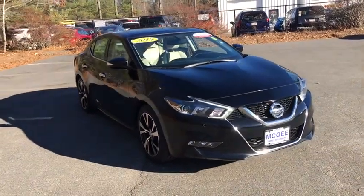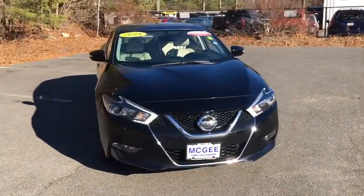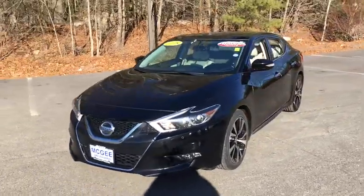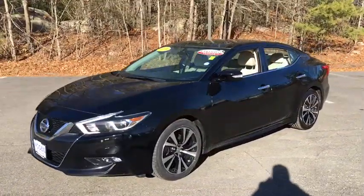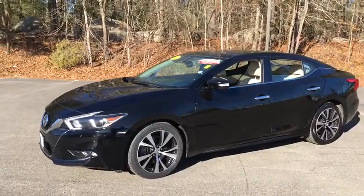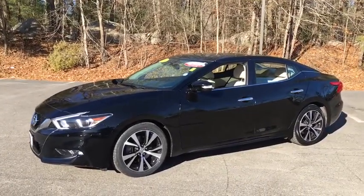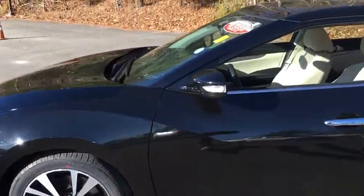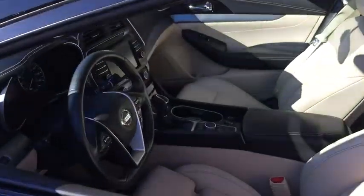Come test drive the 2018 Nissan Maxima. The Maxima offers elegance with an edge. The spacious interior provides refined comfort for up to five passengers. Advanced technologies such as Nissan Intelligent Key and push-button ignition offer convenience and control. This vehicle has less than 40,000 miles.